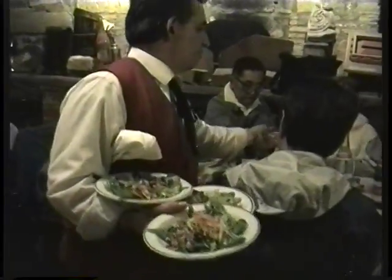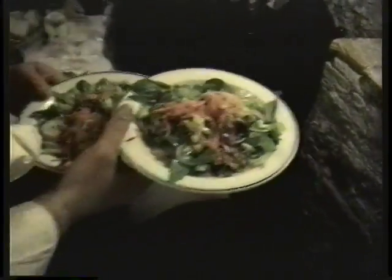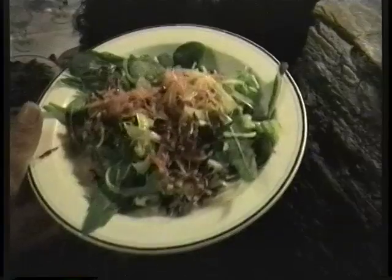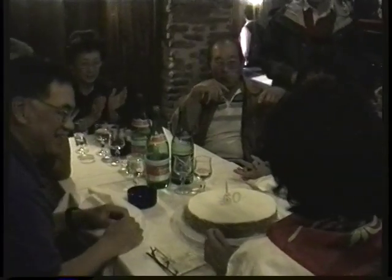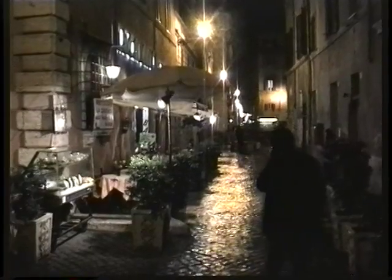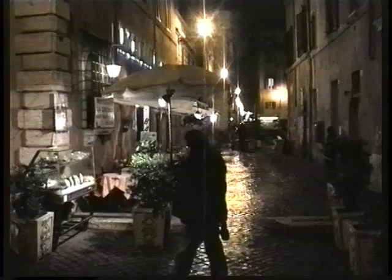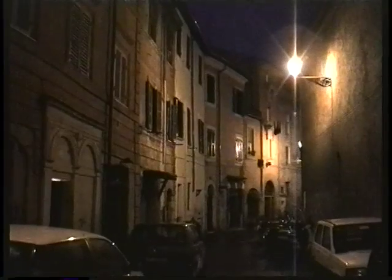Sometimes it might seem like on World Traveler that all we do is walk and eat, and that's a fair description of what happens on our tours — a lot of walking, a lot of eating. Here we're enjoying a fabulous dinner at Costanza, parts of the building are 2,000 years old, which puts our little birthday celebration in a nice perspective. And then after dinner, we take a stroll in the little back streets of Trastevere, particularly charming after a light sprinkle glistens the cobblestones.